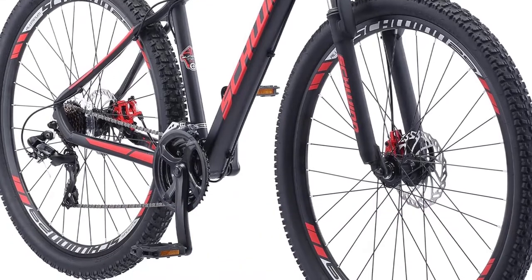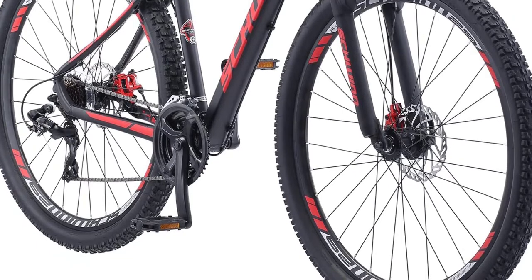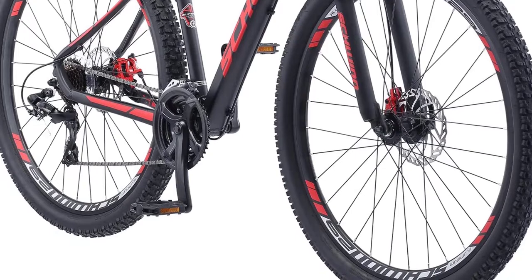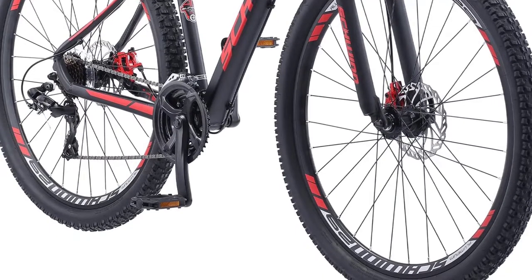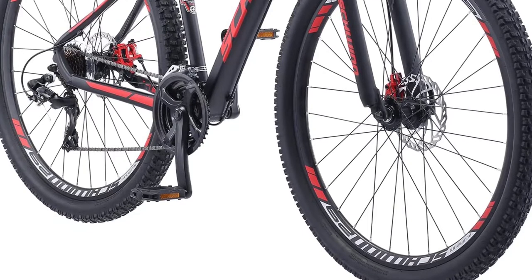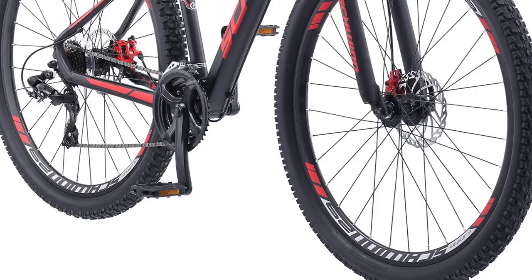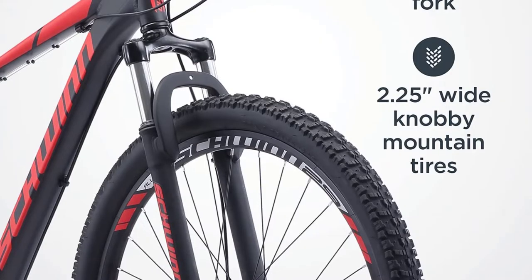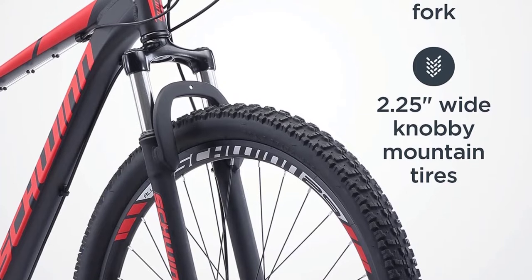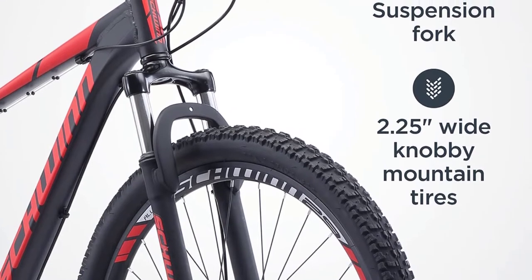This bike features a Shimano rear derailleur for fast-shifting performance. Plus, you'll love the powerful linear-pull brakes for confident stopping power in any condition. The front and rear mechanical disc brakes provide crisp all-conditions stopping out on the trail, while the high-profile double-wall alloy rims are light and strong for added durability. With its 2.9-inch tires and high-profile alloy rims, this bike can handle a variety of terrain.